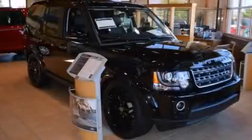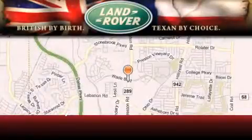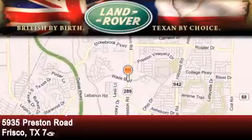Please call us today for more information on this great vehicle. Welcome to Land Rover Frisco, an adventurous and truly unique driving experience.